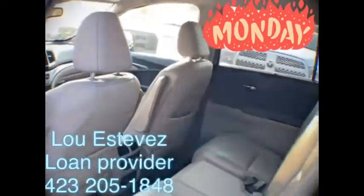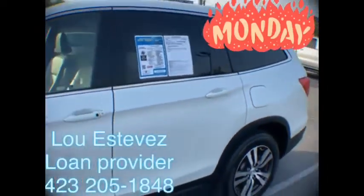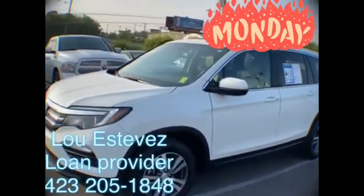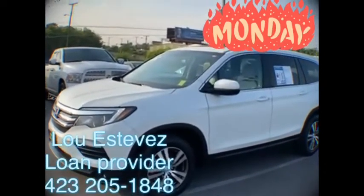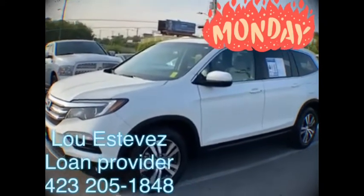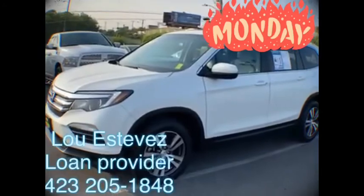Of course, rear passengers have their own connectivity, rear heat and air conditioning controls as well. This one will definitely not last — it's priced to sell and already online. Of course, it's a Honda, so it's very highly coveted. Feel free to call me back at 423-205-1848, or just come see me here at Chattanooga's largest Mountain View Chevrolet. Hope to see you soon.